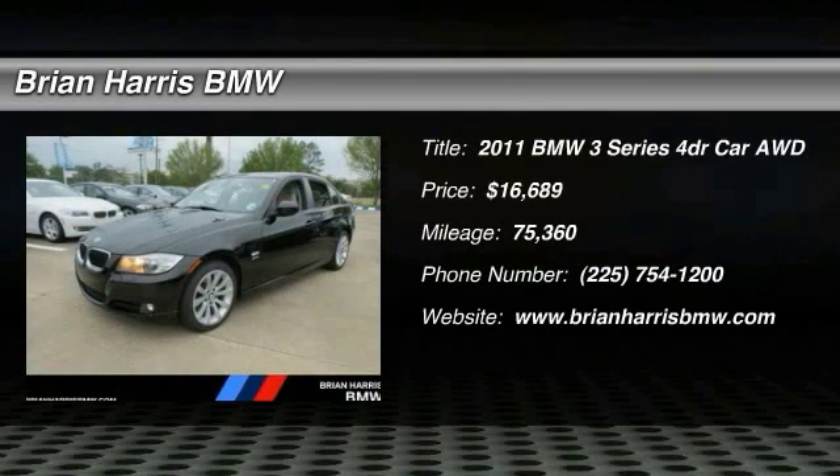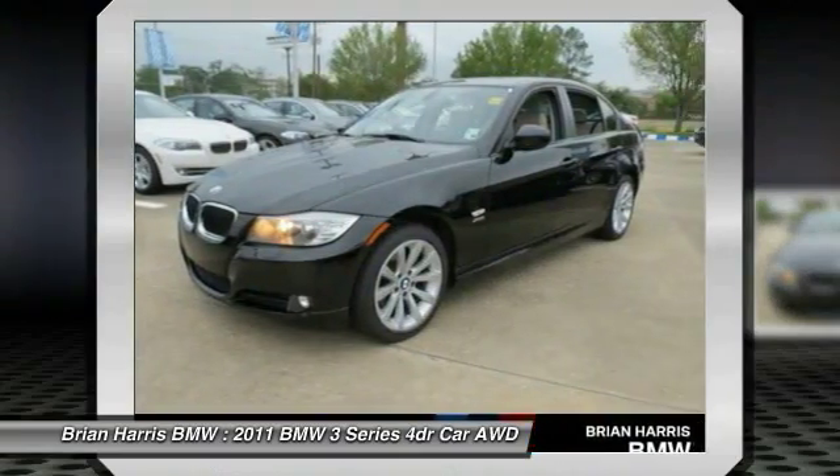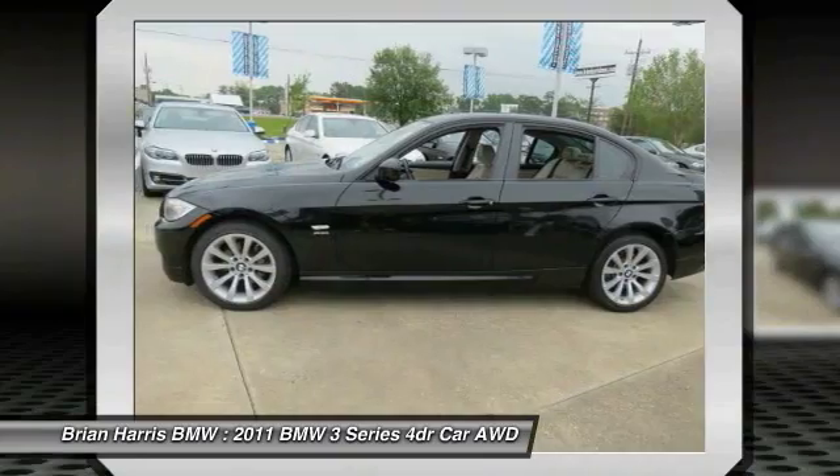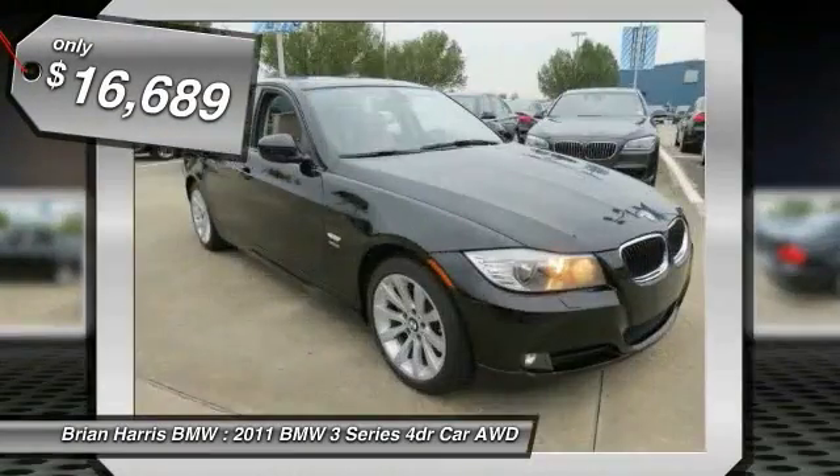The 2011 3 Series — proof that all good things come in threes. The BMW 3 Series has a well-deserved reputation for packing outstanding driving dynamics and excellent quality, and is priced below $20,000.